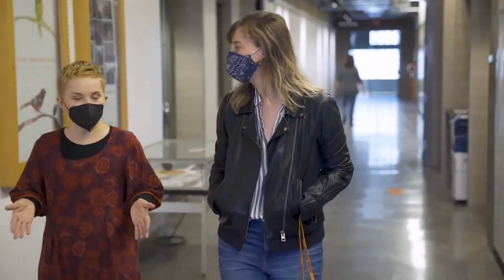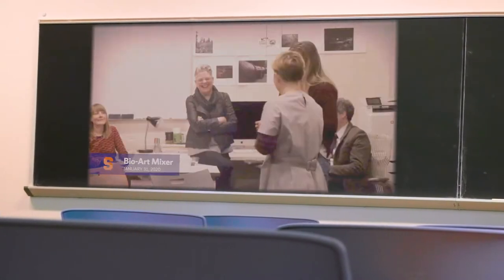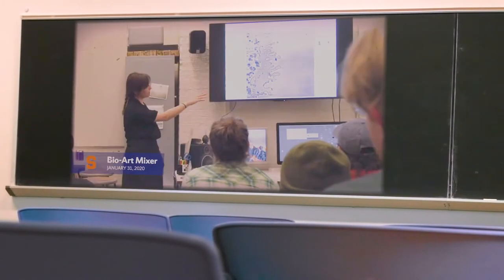And so we started the bio art mixer. I think this is one of the truest interdisciplinary based research programs. We've incorporated the humanities with the sciences — we're creating something unique for Syracuse.